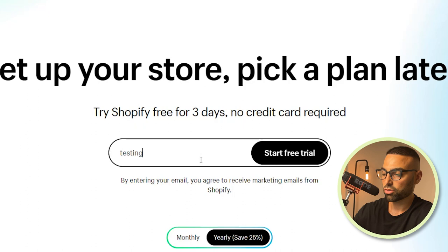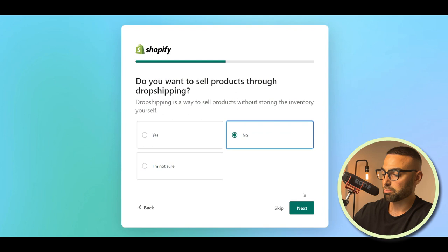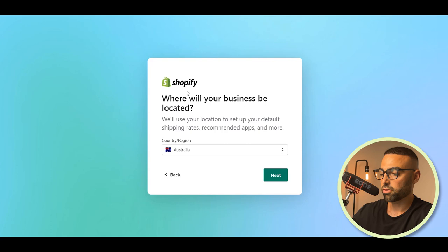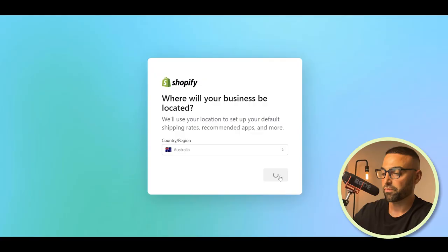It's just going to ask you a few questions. Which of these describes you best? You'll select 'I'm just starting.' Where would you like to sell? Select online store. Do you want to sell products through dropshipping? I would personally put no here — I think they keep a high watch on accounts that select yes because of horror stories of customers never getting their orders. Do you have an audience or following? I'll click no for now. Then select your store name and the country where your business will be located, not where you're living. Once you log in, congratulations — you've just opened your first Shopify store.